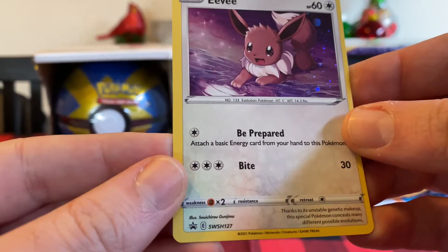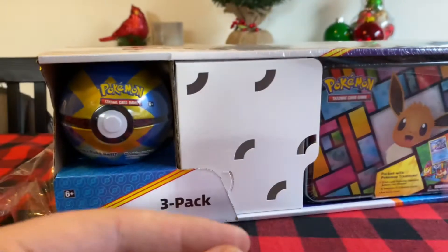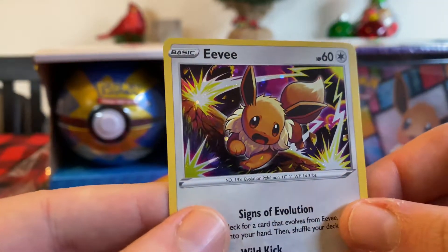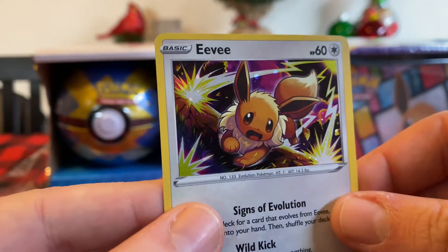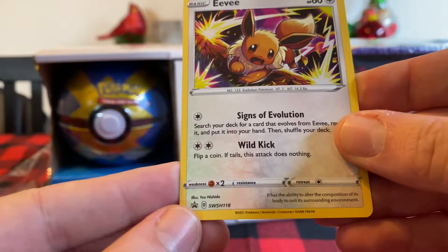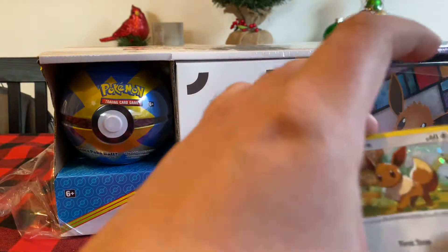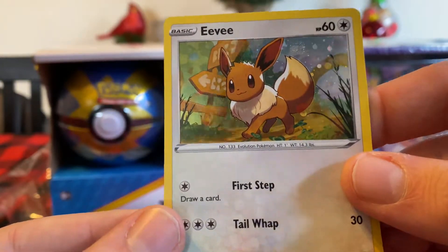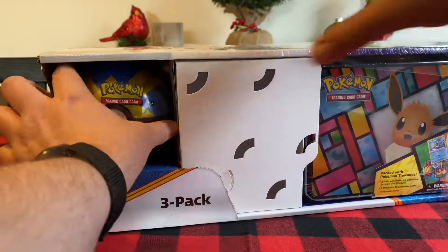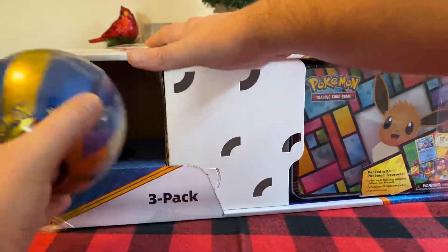So this is Sword and Shield promo number 127. I don't know where these came from. This kind of just showed up one day on Costco and everyone was losing their mind. Oh, that's kind of cool. This is Sword and Shield promo number 118. And then this little Eevee is number 95. There's a swirl - another swirl! Wow, that's a really good pick. Great job, Britt. She did a good job.